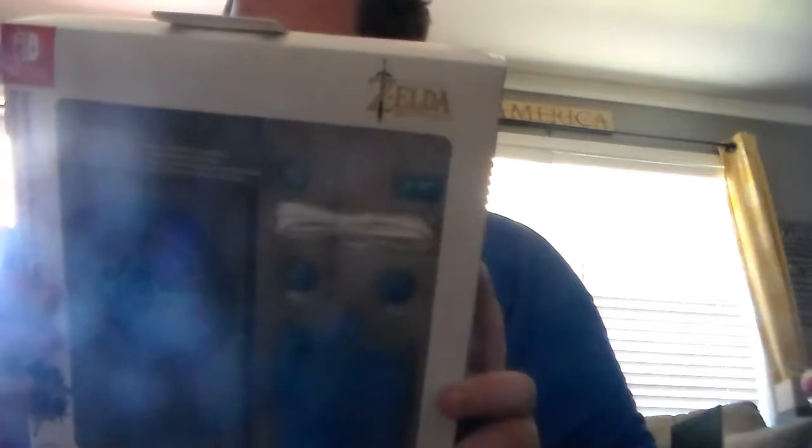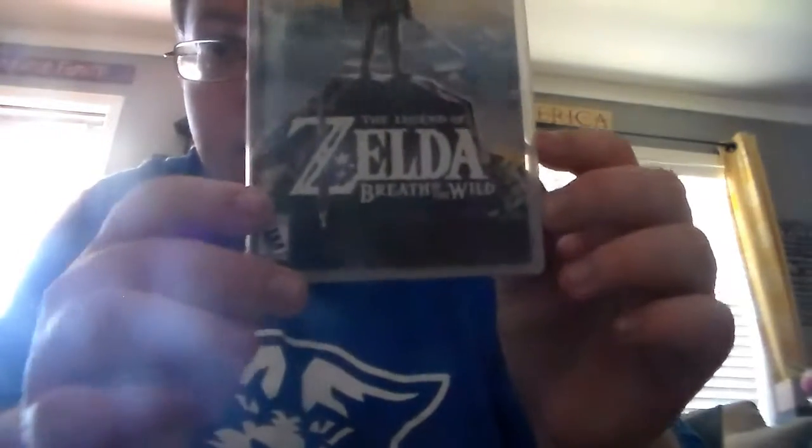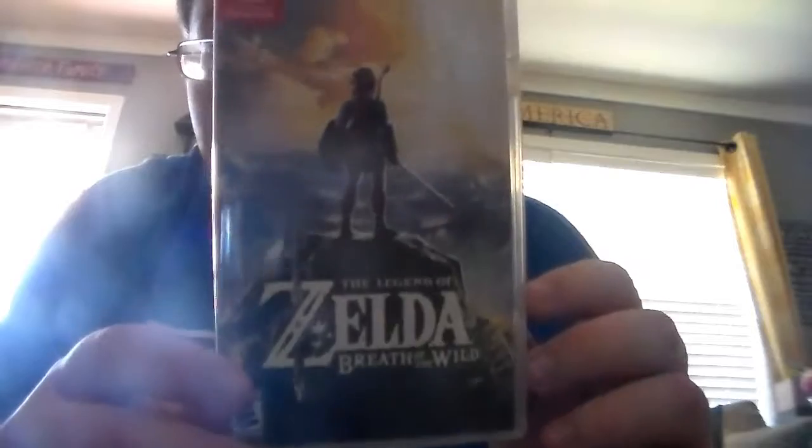I saw the UPS man come up and pull up in our driveway and he put down two boxes. I walked up and he said 'that's a good one,' and I was like yeah. It also comes with the carrying case, grips for the Joy-Cons, a cleaning cloth, joystick cap things, a screen protector, and headphones.